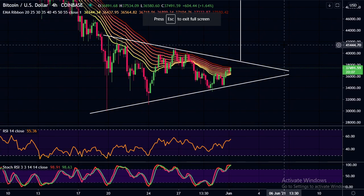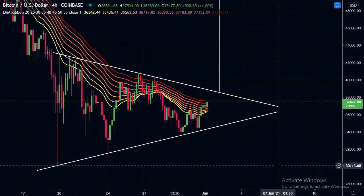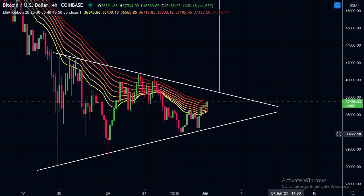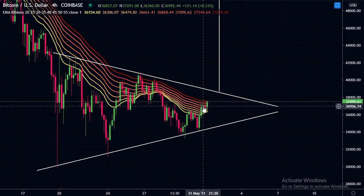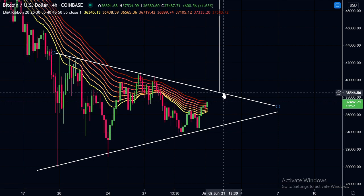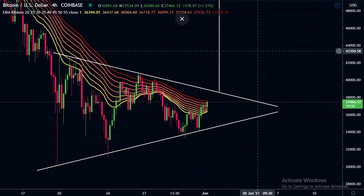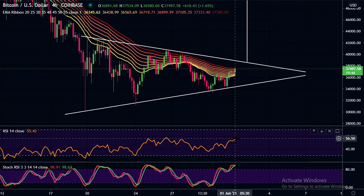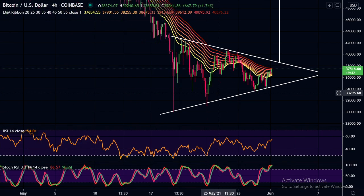On the four-hour chart, here's that triangle — we're almost about to break the EMA ribbon at around $37,500. If we can get above here and use it as support, we'll hopefully break this triangle and go for that measured move. The four-hour RSI is only at a 56 reading, so there is plenty of room to go up still.